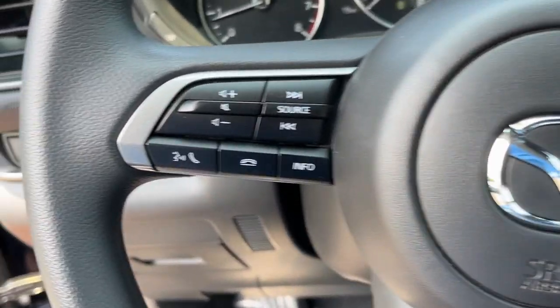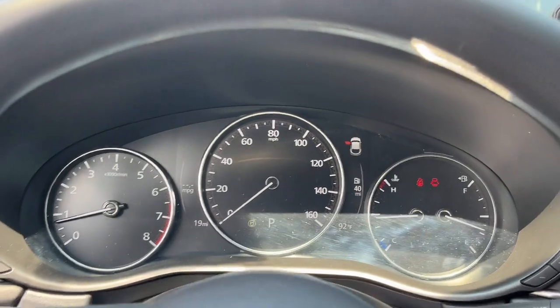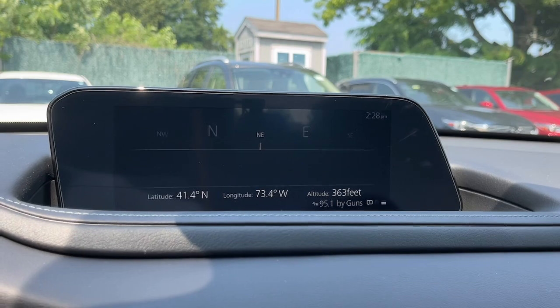Apple CarPlay and/or Android Auto. Keyless entry. Backup camera. Aluminum wheels. Electronic stability control. Alarm. Steering wheel audio controls.